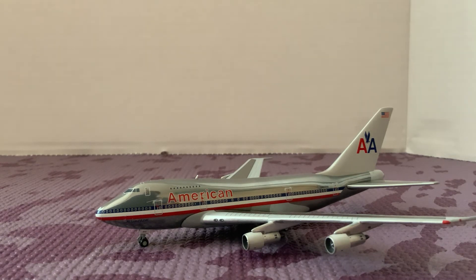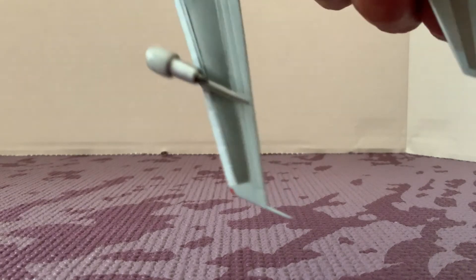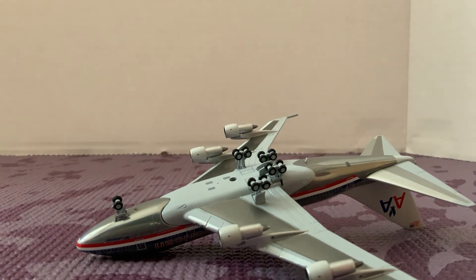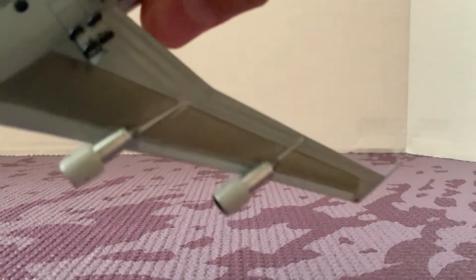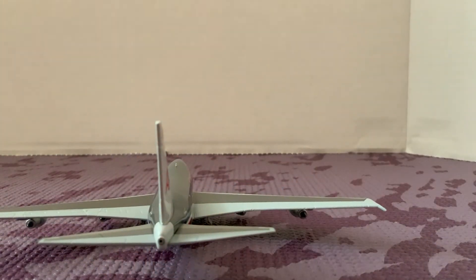Everything mostly seems good — wheels are fine, nothing's wrong. Going to the underside: we have the landing gear, engines numbered one through four, and we actually have two antennas on the bottom — one by the front landing gear and one in the back.